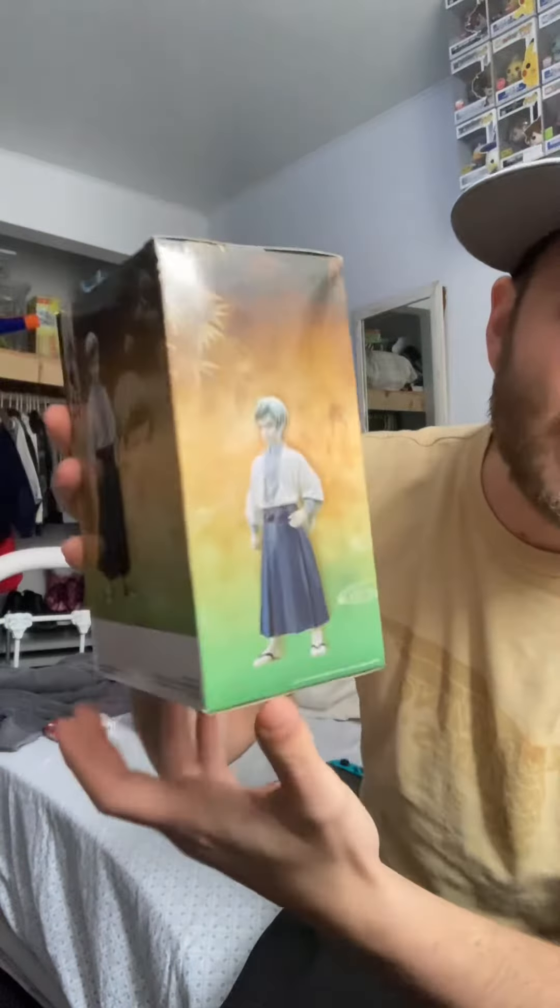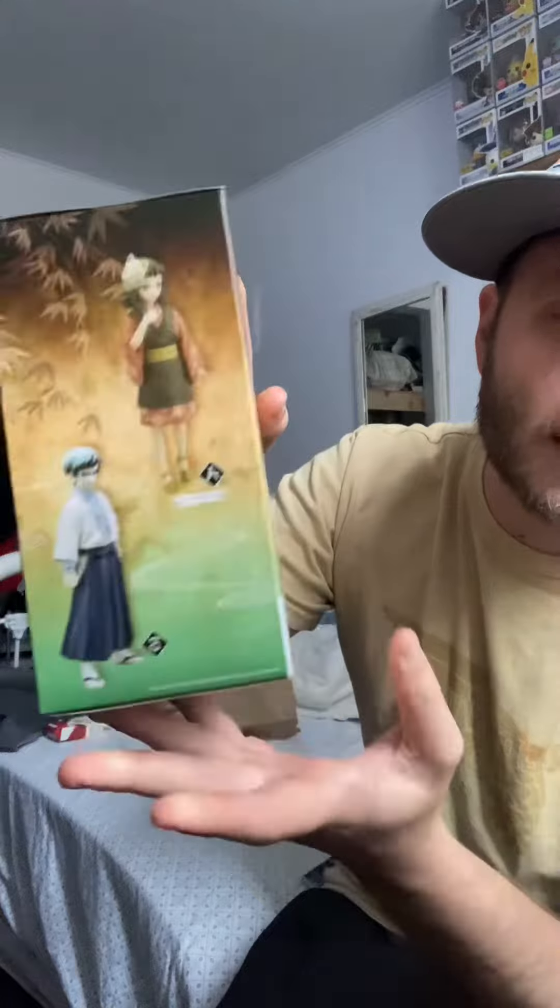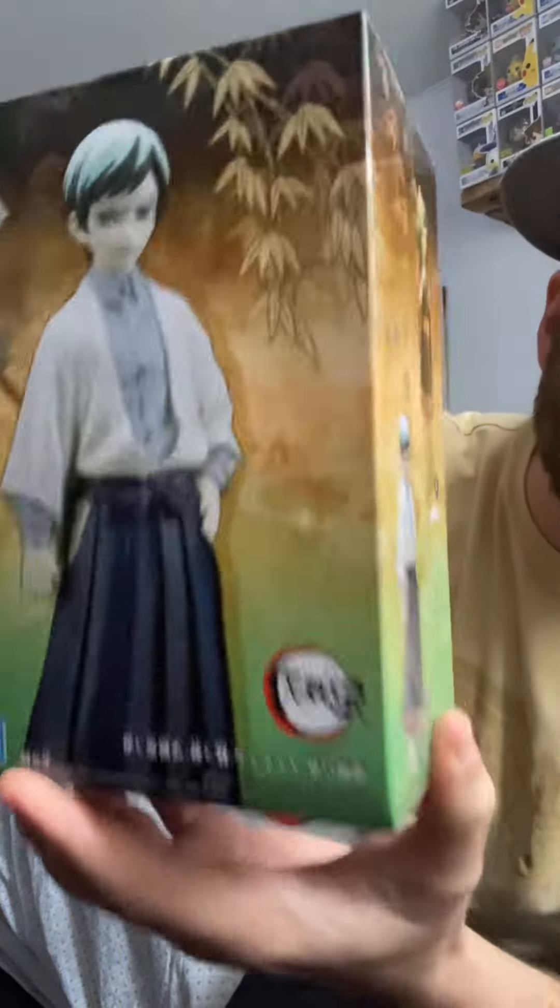What is up everybody! So we did go try to do some reselling today — it's buried treasure. We didn't find anything to resell today, but he did, so that's good for him.